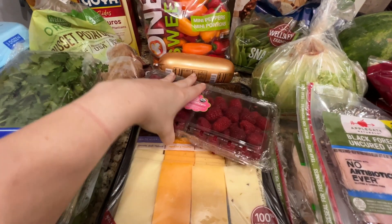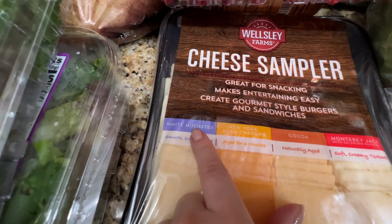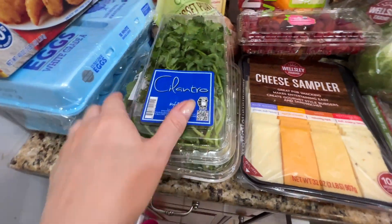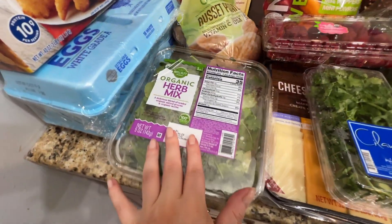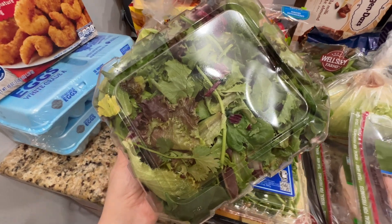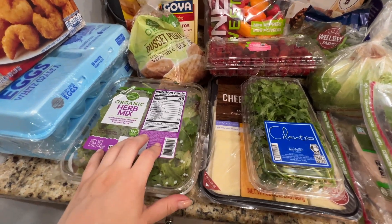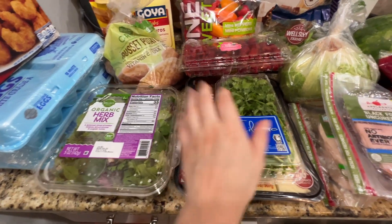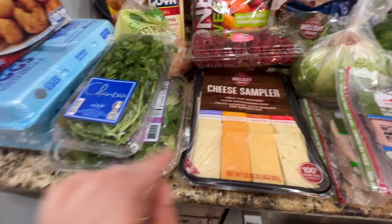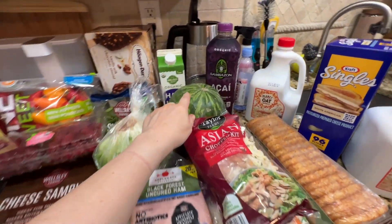I got some assorted cheese from BJ's: white Muenster, New York cheddar, gouda, and Monterey Jack. I got cilantro and another salad mix — the large one usually goes bad pretty quickly so I just got the mini one. I know Costco only has the big one, so I'm glad BJ's has the mini version.